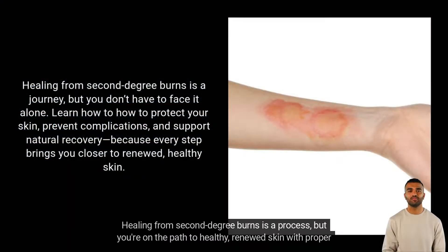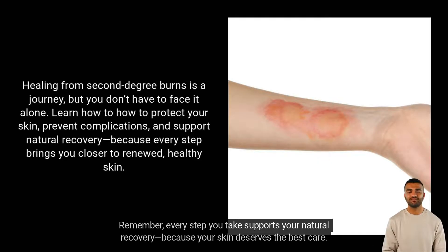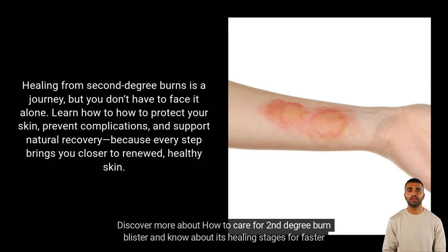Healing from second-degree burns is a process, but you're on the path to healthy, renewed skin with proper care. Remember, every step you take supports your natural recovery, because your skin deserves the best care. Discover more about how to care for second-degree burn blisters and learn about its healing stages for faster recovery.